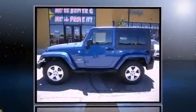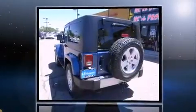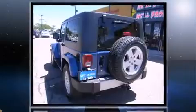Sensibility and practicality define the 2010 Jeep Wrangler. With fewer than 50,000 miles on the odometer, you'll be sure to appreciate this model's condition and value.